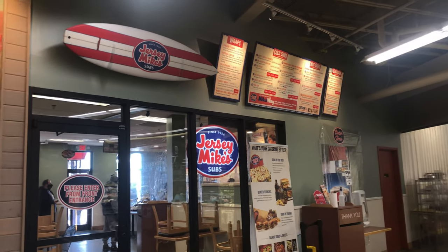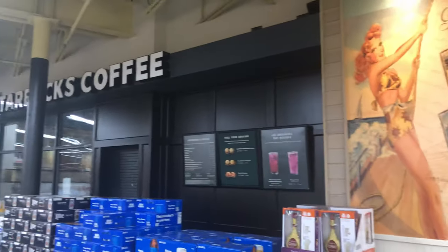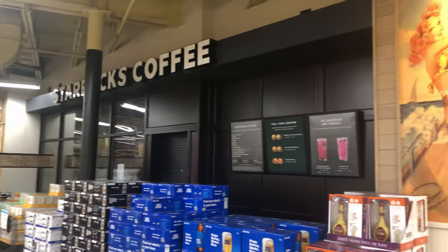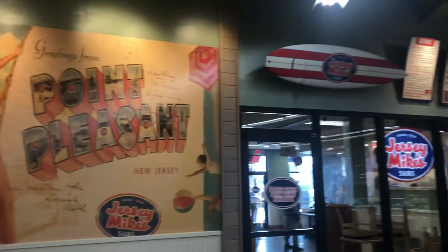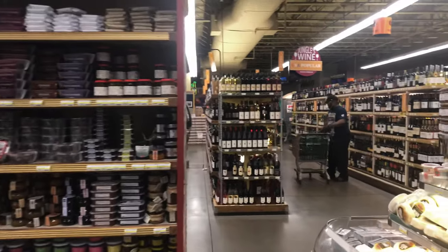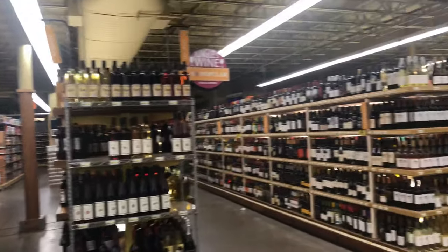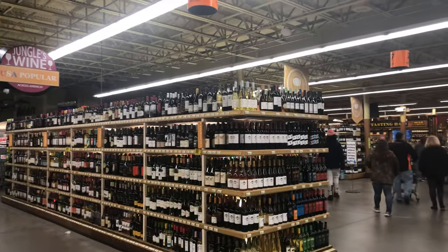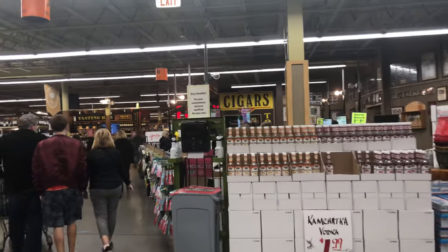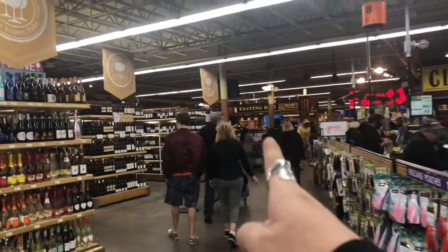Jungle Jim's even has a Jersey Mike's inside it, and over here they have a Starbucks coffee, although it's currently closed due to the pandemic. The Jersey Mike's is not closed though. This now brings us into the liquor section — beer, wine, everything alcoholic. It's actually quite massive. They even have a cigar section, wine tasting, and beer tasting all forward up there.